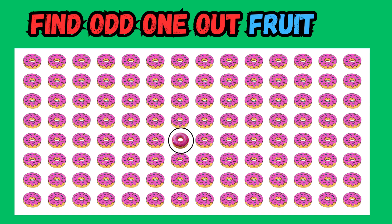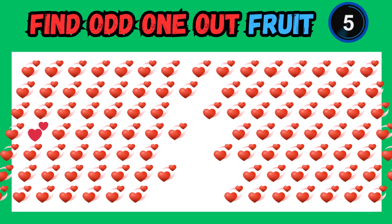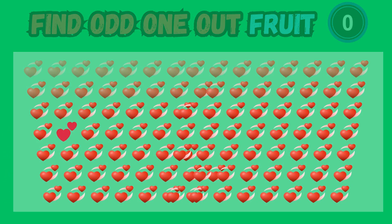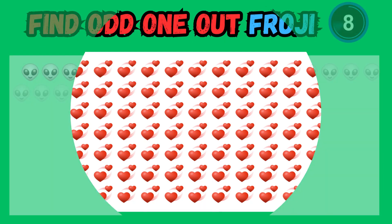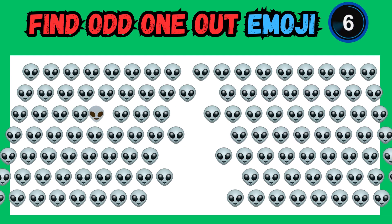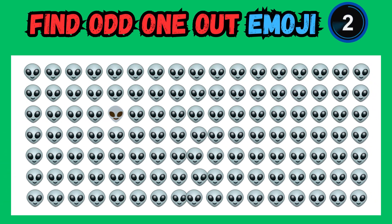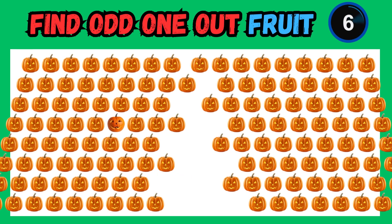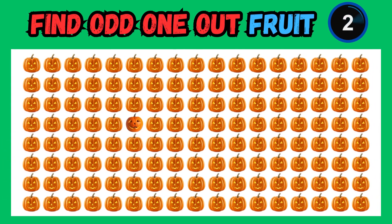Great work, everyone! That emoji stood out like a sore thumb. Fantastic job spotting the misfit emoji. Embrace the joy of discovery when you successfully identify the odd one out. Well done on another successful discovery. Enjoy the thrill of each new round as you test your emoji knowledge and observation skills.